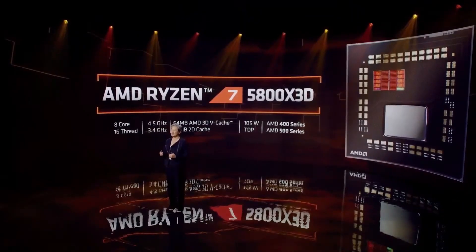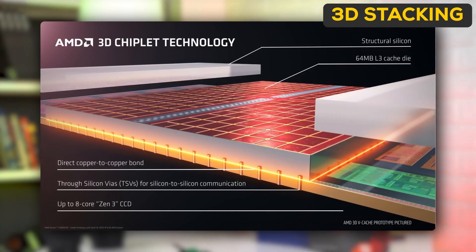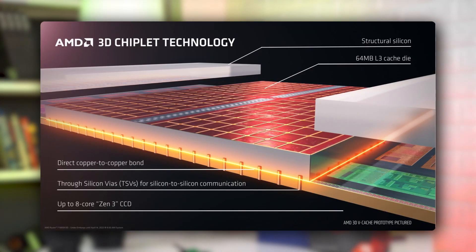With 3D vCache technology, what does this cache add and why is it revolutionary? If you take a look at the slides released at launch, you can see it's a 5800X chip with another layer on top of it — this is the added cache memory, amounting to over 100 MB in total.